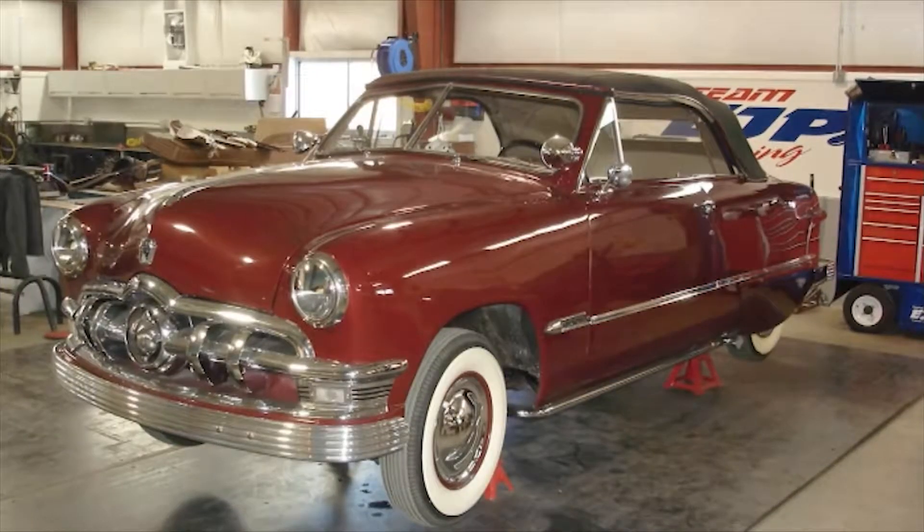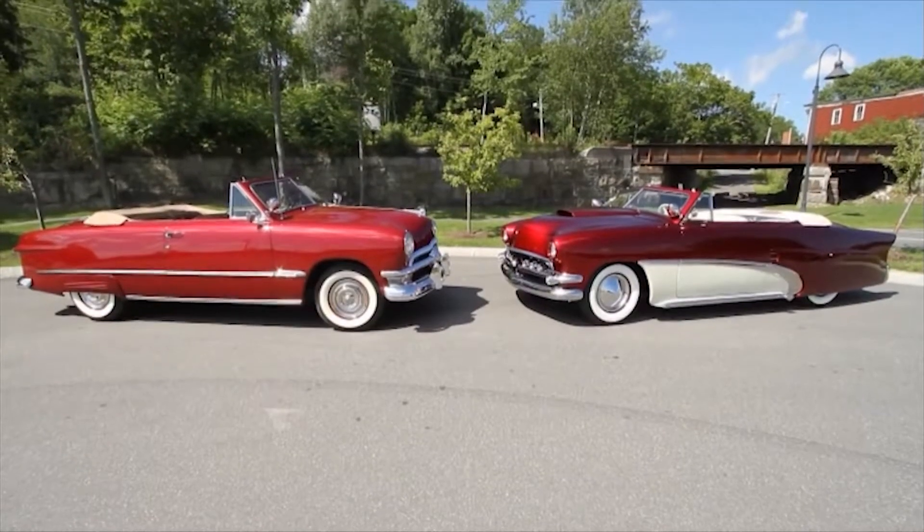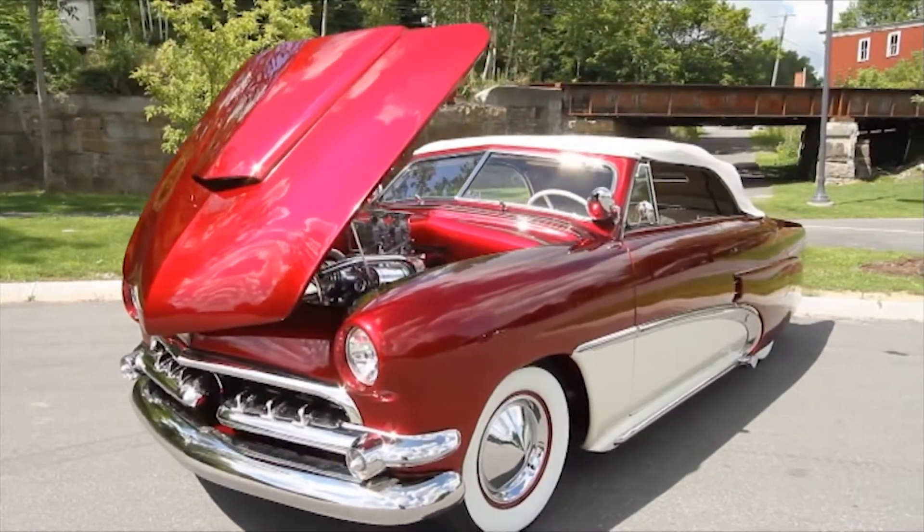We built this '50. Basically, we started with a stock '50 Ford, and then the idea was to use all the body mods from the '50s that we could. It was an extensive build, to say the least.